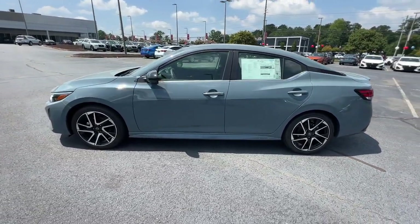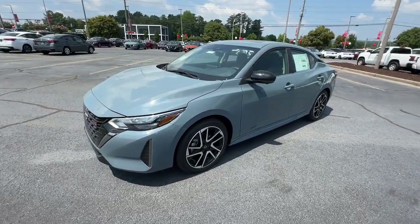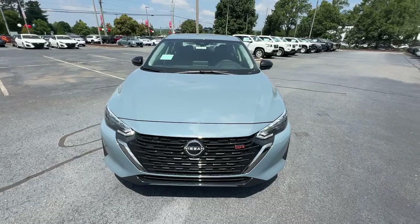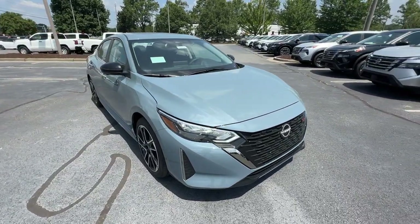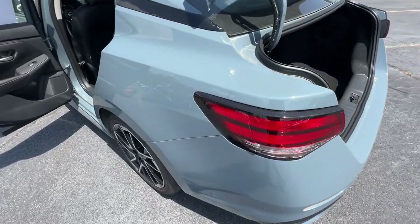These are just some of the great options this vehicle comes with: heated steering wheel, Apple CarPlay and/or Android Auto, keyless entry, moonroof, adaptive cruise control, satellite radio, premium sound system, heated mirrors, blind spot monitor, alarm.